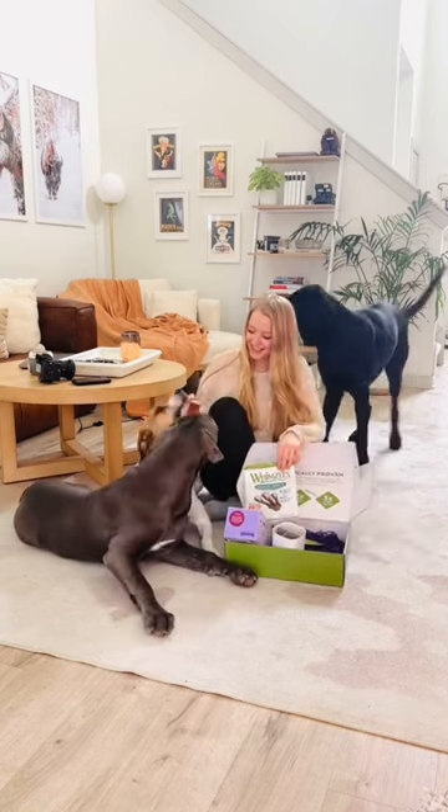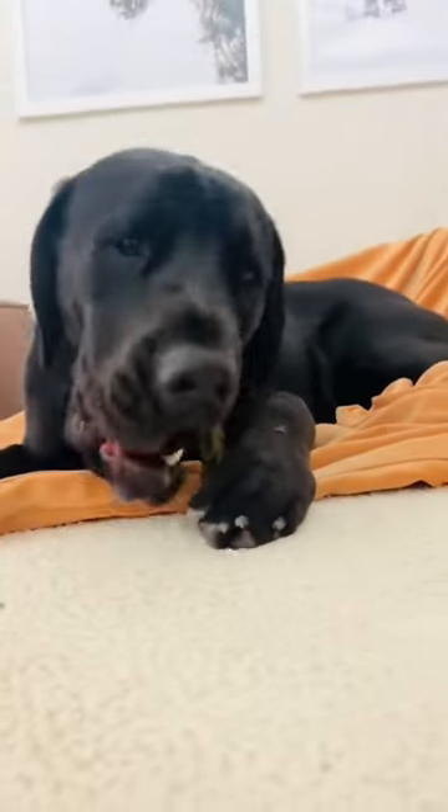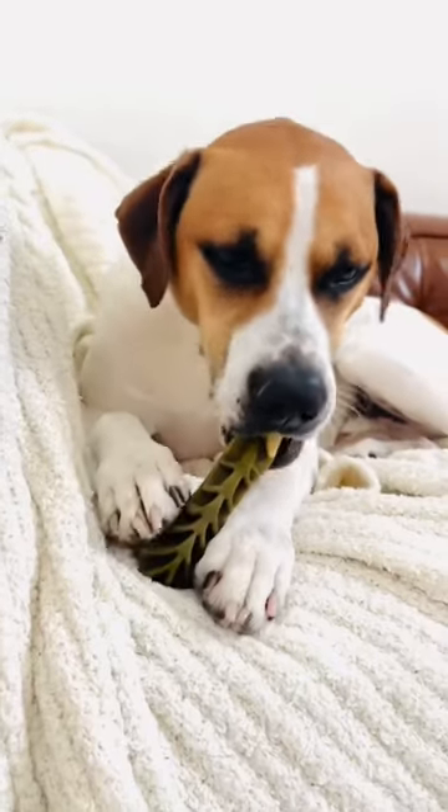Whimsy's Brushies are made with just six primary ingredients and are gluten-free for dogs with sensitivities. They're easy to grip, and the grooves reach all of the small spaces in their gums for a deeper clean.